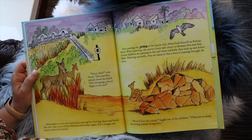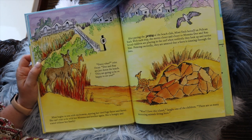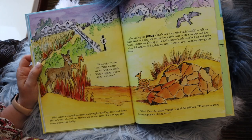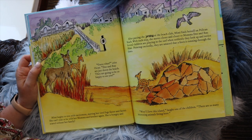"Guess what, Oscar? Doe and Ray are down the beach. They're going to be happy to see you." Mimi begins to trot with excitement, moving her tired legs faster and faster. She can't wait to see her mama and her brother again. She is hungry and scared without her family. After passing the jetty at the club beach, Mimi finds herself on Pelican Beach. With each step, she moves closer and closer to Mama Doe and Ray.